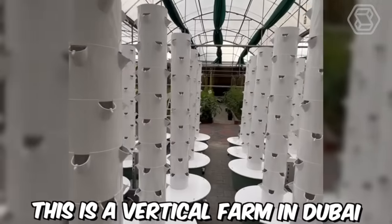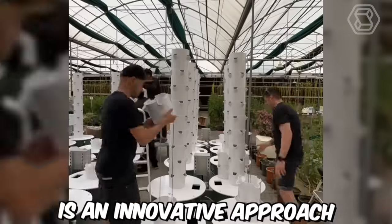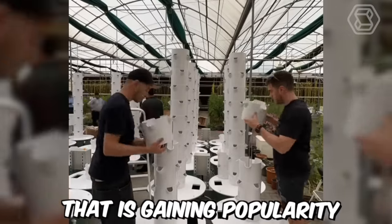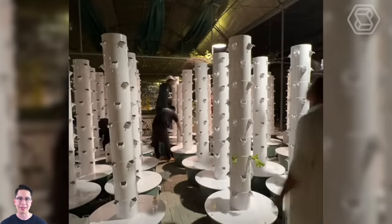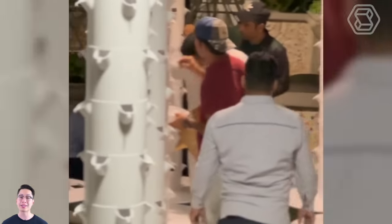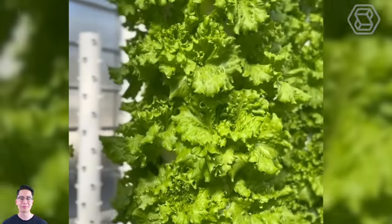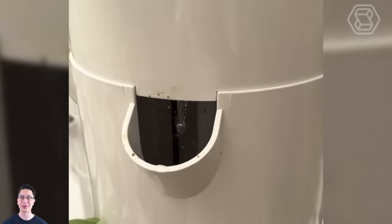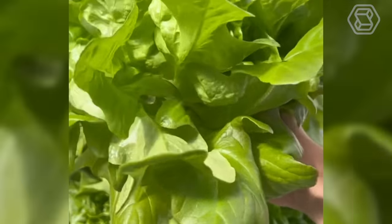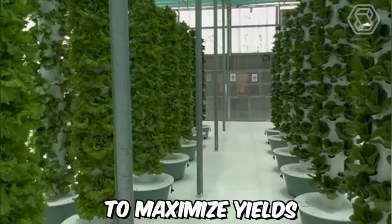This is a vertical farm in Dubai. Vertical farming with aeroponic towers is an innovative approach to agriculture gaining popularity in many cities around the world. In Dubai, this technology has been adopted as a means of providing fresh, locally grown produce for the city's residents. The aeroponic towers are equipped with advanced climate control systems that allow for precise regulation of temperature, humidity, and light, ensuring optimal growing conditions and maximizing yields.